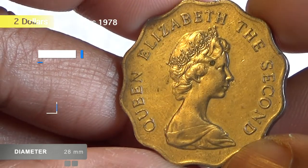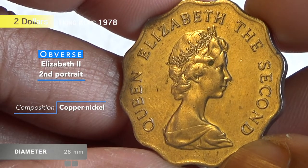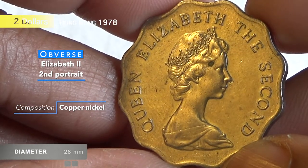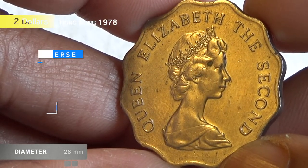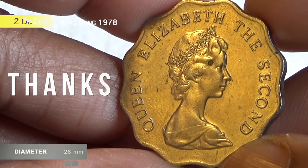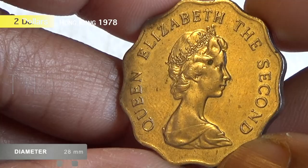Lastly, if you do not need urgent cash, please keep the coin to yourself and pass it to the next generation, as these coins have immense historical value.